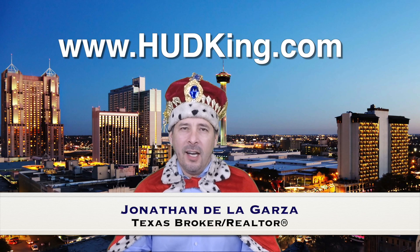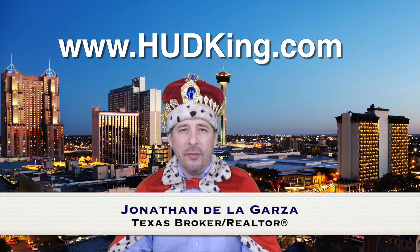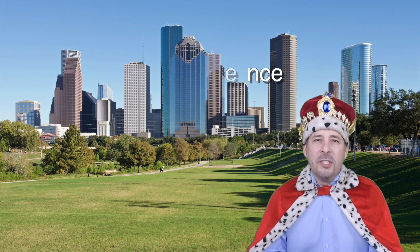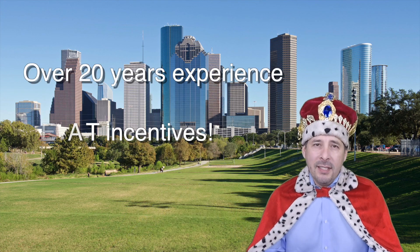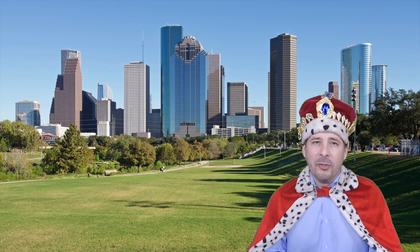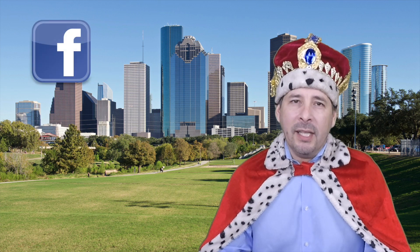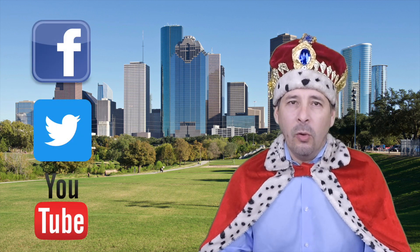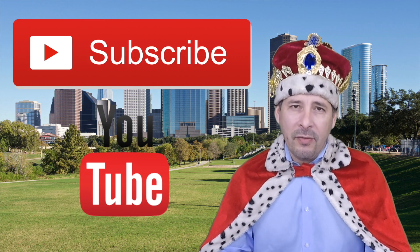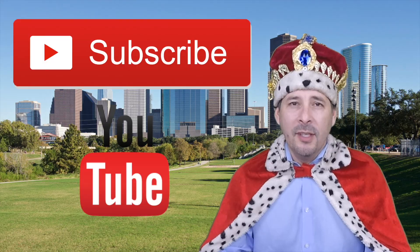Hi and welcome to Hudking.com, your source for real virtual tours of HUD homes in and around the San Antonio and Houston area. I've been specializing in HUD homes since 1996, and in 2012 I started filming real virtual tours like the one you're about to watch. Connect with me by clicking on one of our social media links, or if you're watching on YouTube, click the subscribe button to be instantly notified of new uploaded videos. Now on to the home.